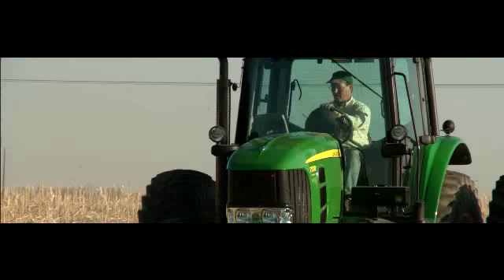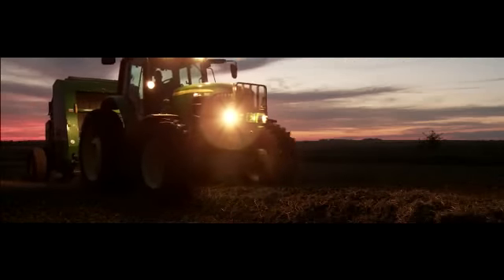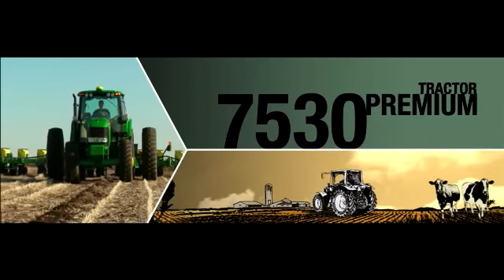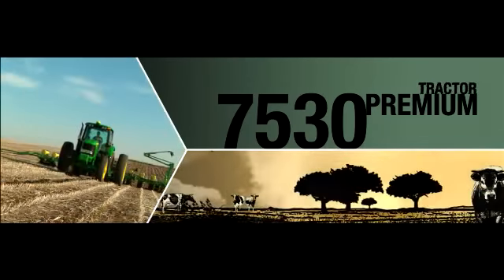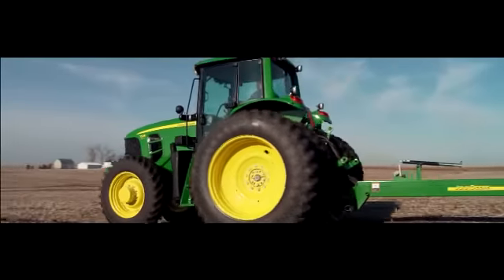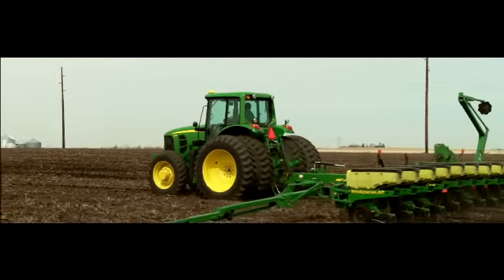And if you want an even higher power-to-weight ratio and want it in a premium package, John Deere delivers. Introducing the 7530 Premium Series tractor — more power per pound than any tractor in its class, delivered by PowerTech Plus engines and a range of transmissions to suit every application.